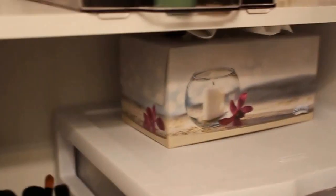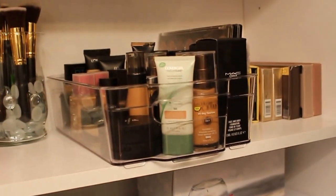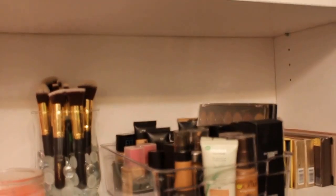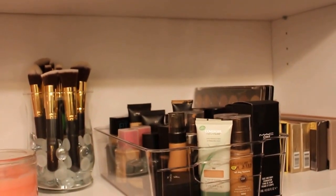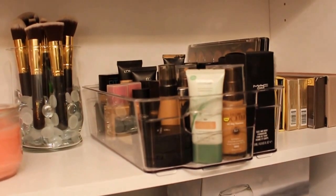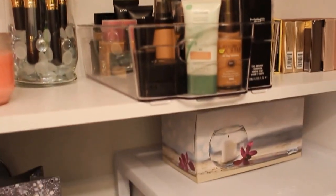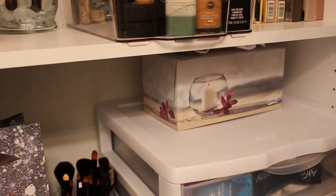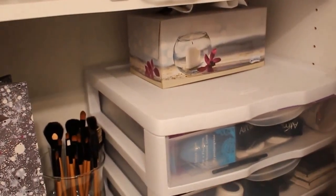Hi everyone. This is going to be my collection and storage ideas, more so for someone who has limited amount of space and a lot of makeup. So let's get started.